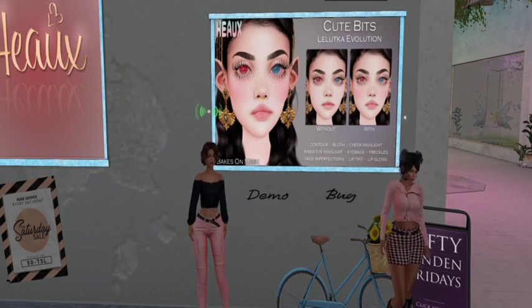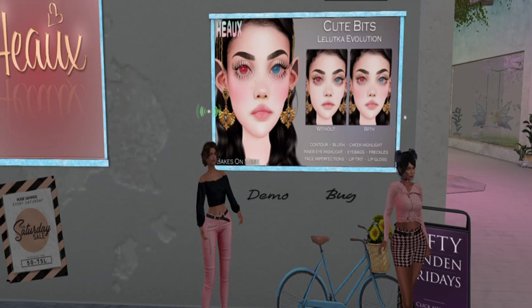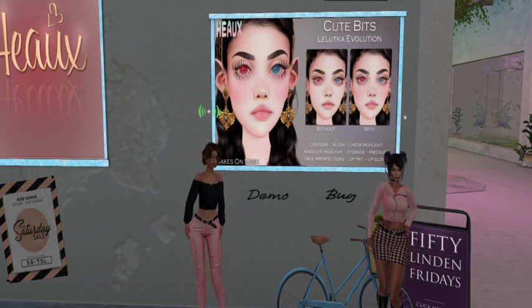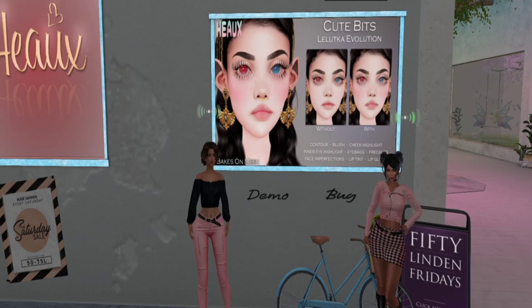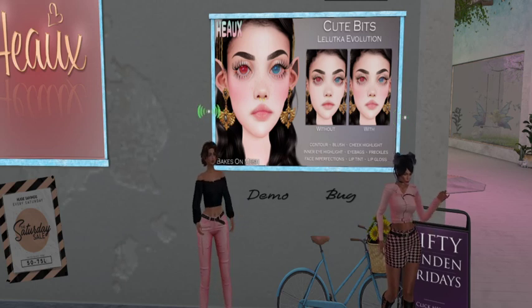And this is for the LaLuca Evolution Head Bakes on Mesh, which is one of the hottest heads right now. So if that's what you're using, this is the perfect product because you can really — I love the lips. The lip gloss is gorgeous. And the blush, I love it. It's not overdone. It's all very subtle. But they did it with such finesse because you can totally see the difference between with and without.